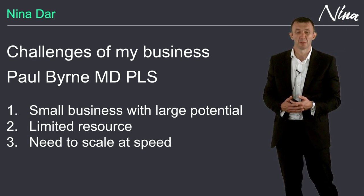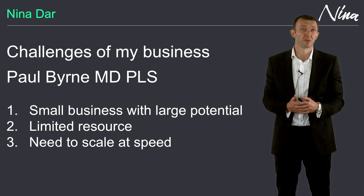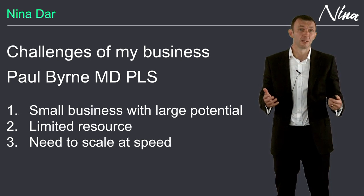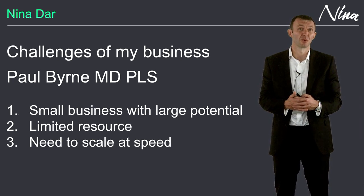Hello there. My name is Paul Byrne and I'm the managing director of a company called PLS. We were an early stage technology company in the supply chain asset tracking space. We developed a unique proposition that we were taking to market and we were on the brink of winning several large contracts.